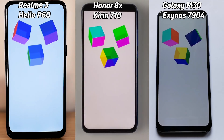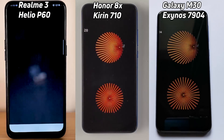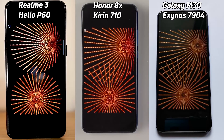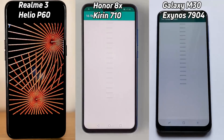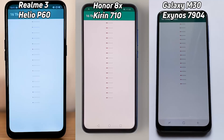Now all three devices are back in the 3D cubes — it's really neck and neck at this point. The M30 is just popping into the lead into the 2D gaming test, followed by the Honor 8X, followed by the Realme 3 in third place. This is all neck and neck — this could go any way. Now the Galaxy M30 is first into the 16th red test, followed by the Honor 8X, and now the Realme 3.